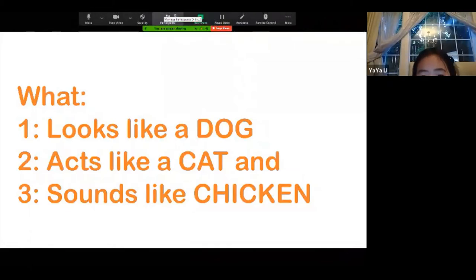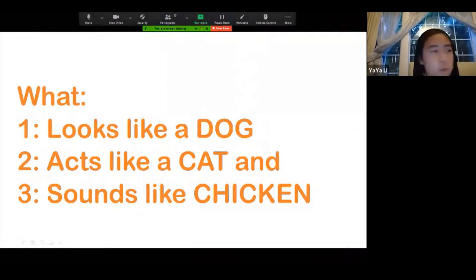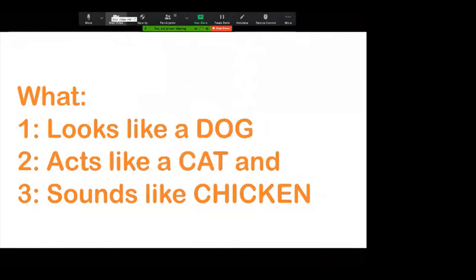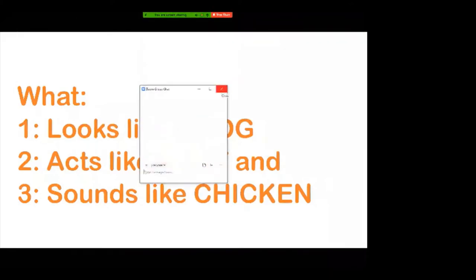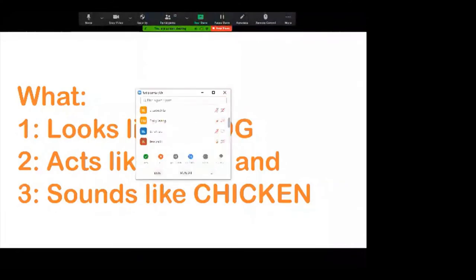If you know, you can raise your hand. If somebody knows the answer, you can leave your message in the dialog box, or raise your hands.